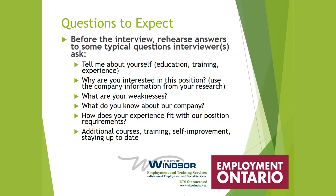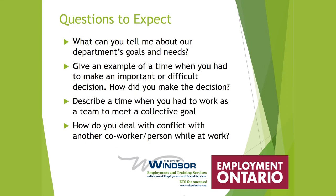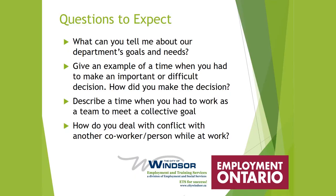'What do you know about our company?' — let them know you've done your research. 'How does your experience fit with our position requirements?' — you've matched up your skills and abilities to what they're looking for. 'Any additional courses, training, or self-improvement?' — you've already done your research. 'What can you tell me about our department's goals and needs?' Give an example of a difficult decision you made, or describe a time when you worked as a team — these are behavioral-based questions we'll cover.